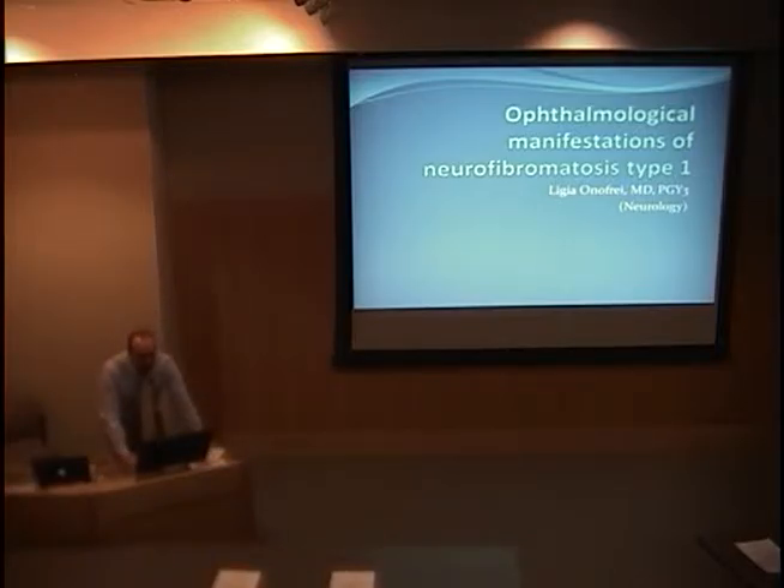We're going to go ahead and get started. Our first presenter is Ligia Onofre. She's from the Neurology Service and has joined us on the neuro-ophthalmology side of things. She's jumped in and been a real asset in clinic. She's going to talk to us today about the ophthalmic manifestations of neurofibromatosis.